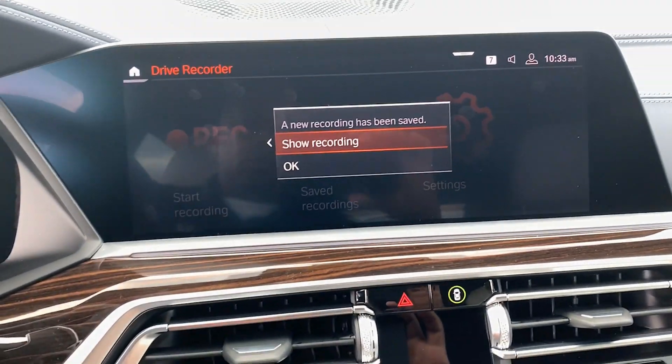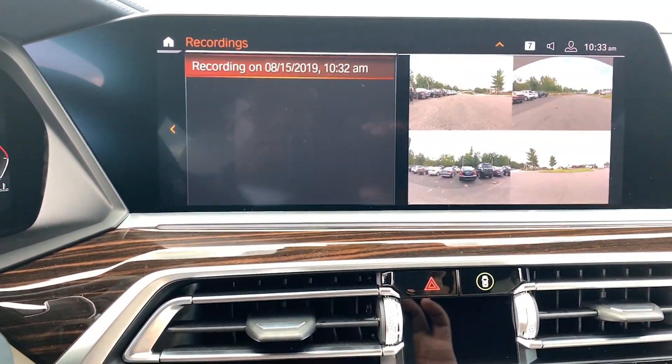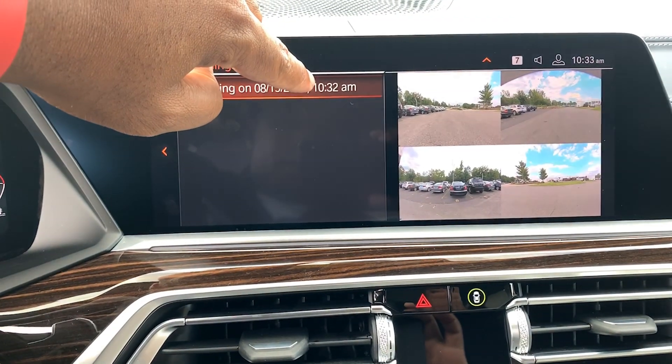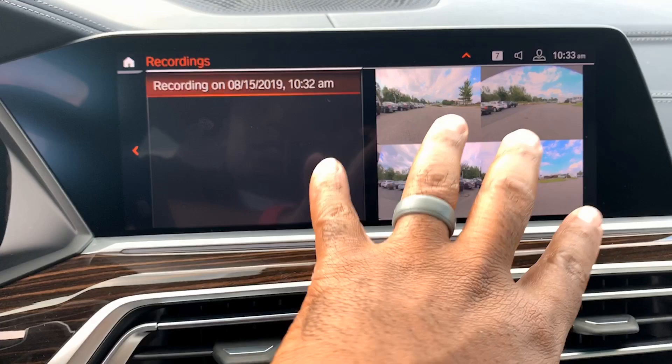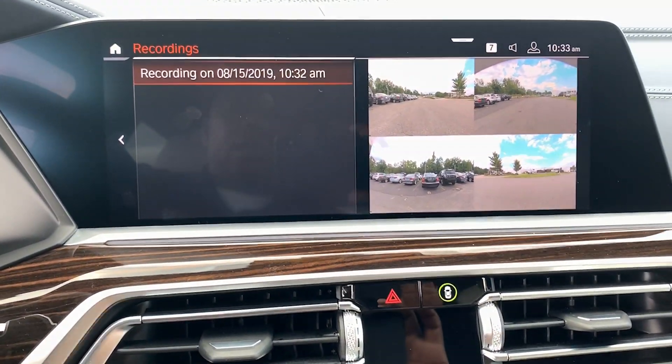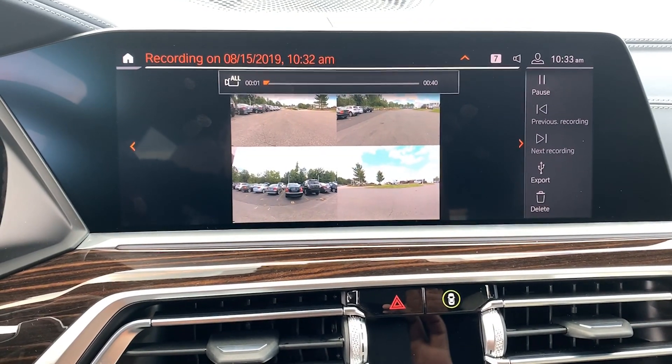I can hit show recording and it will give me a time and date, and show me the footage. Right now I have it set to record all four cameras, so there are all four cameras right there. We're going to go into that recording.